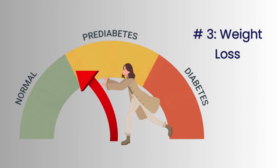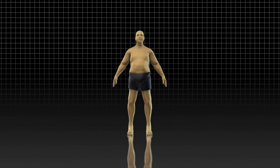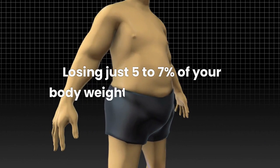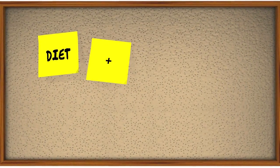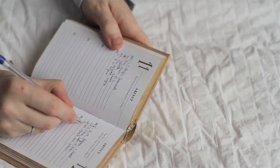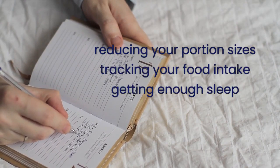Number 3: Weight Loss. Lose excess weight if you are overweight or obese. Losing weight is one of the most effective ways to reverse prediabetes. Losing just 5–7% of your body weight can significantly reduce your risk of developing type 2 diabetes. To lose weight, focus on eating a healthy diet and exercising regularly. You can also try other weight loss strategies, such as reducing your portion sizes, tracking your food intake, and getting enough sleep.